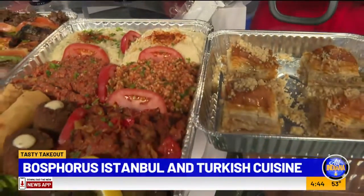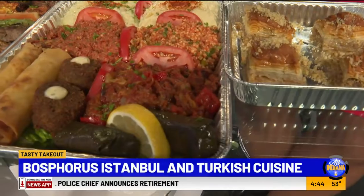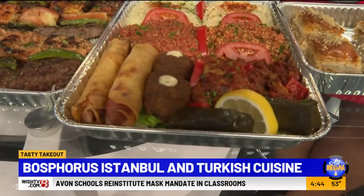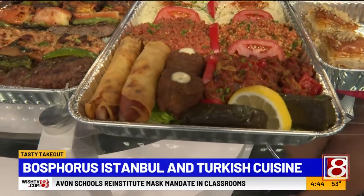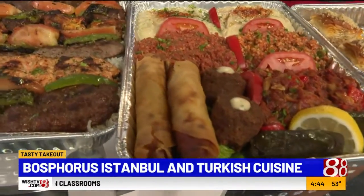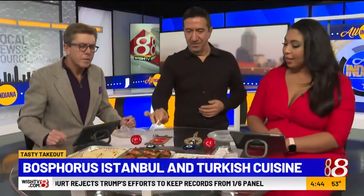Eggplant salsa is a fried eggplant. And dolma is grape leaves on the outside with rice inside. And this is the falafel, made with chickpeas. And we call it — this one is a cigar börek because it looks like a cigar, filled with feta cheese and parsley. That sounds good!